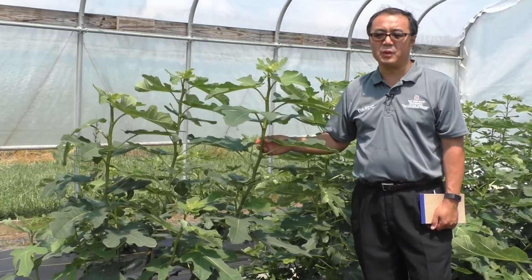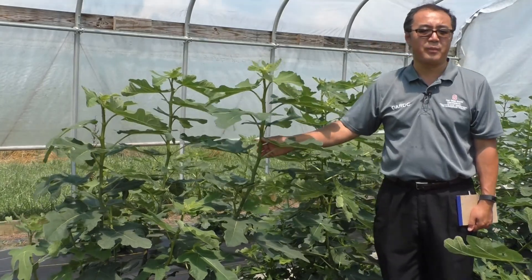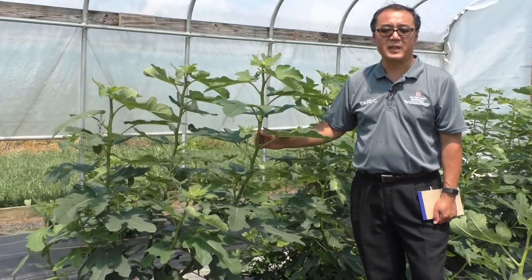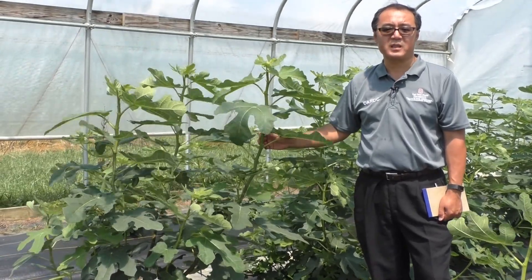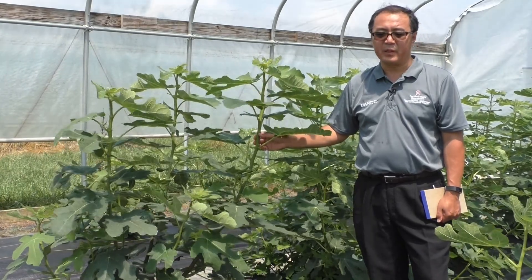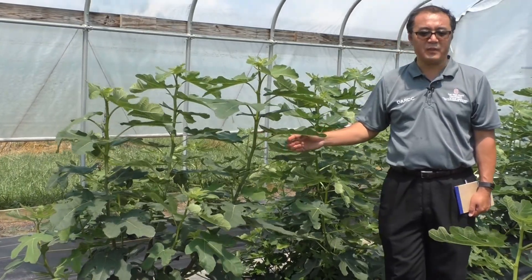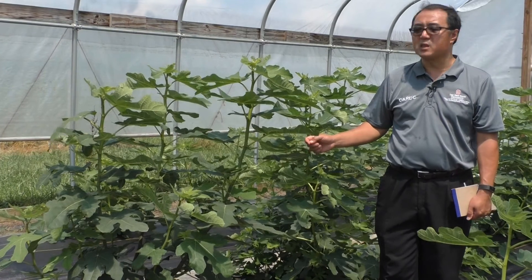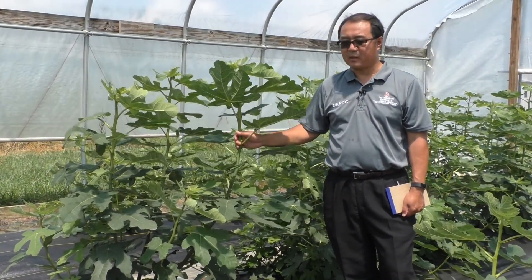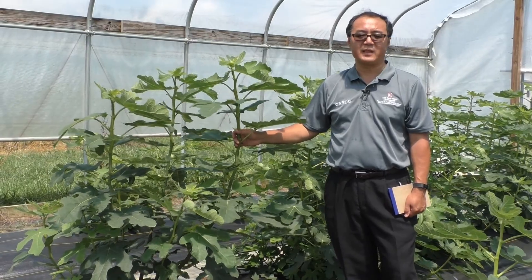The two varieties I can name are Hardy Chicago and Celeste. We may have a couple more varieties, and we also received several selections from a manager with Gardens Alive, and hopefully we'll find out how good they are.